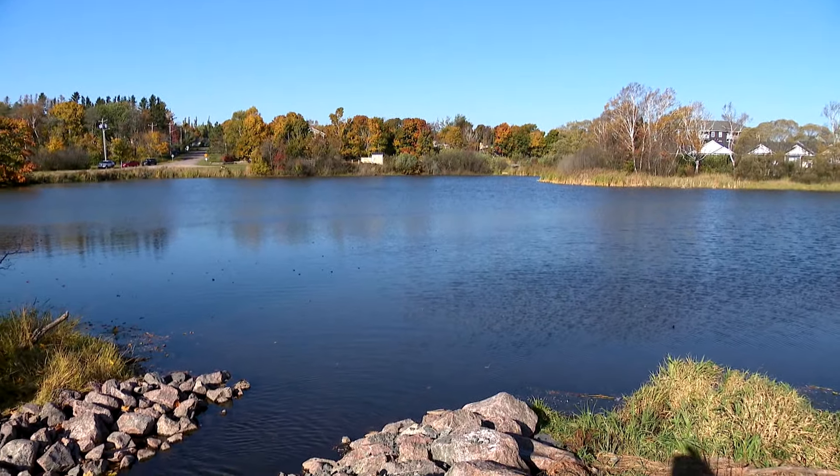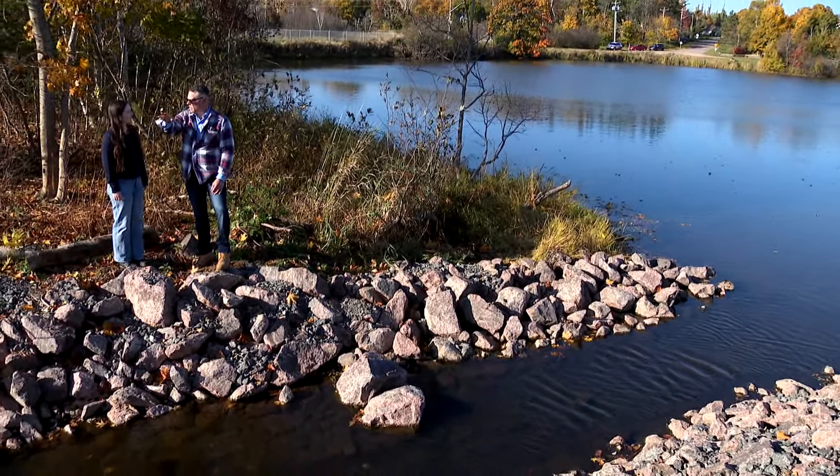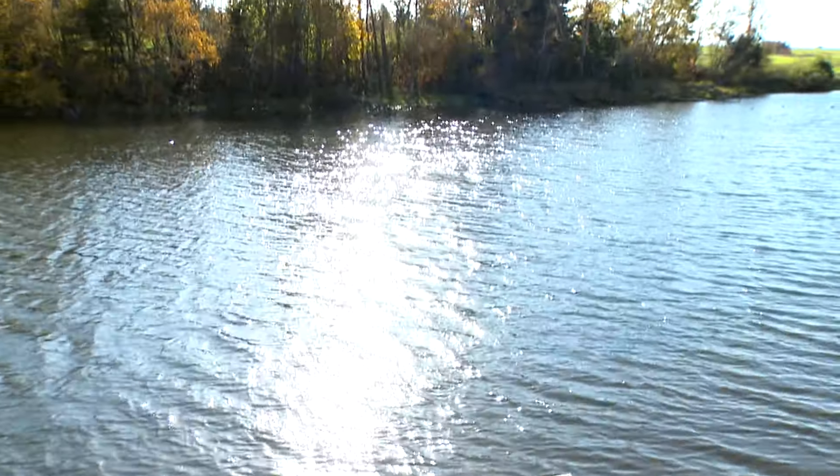Hannah McClain hopes residents appreciate the improvements at the popular pond. We put in a lot of effort for improving this ecosystem, and not just for the fish, but also for the community, that they can enjoy this area for fishing and bird watching and other recreational activities.